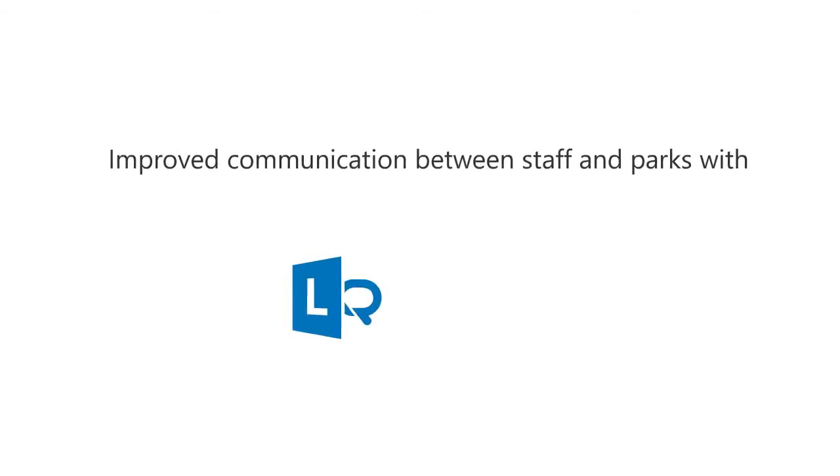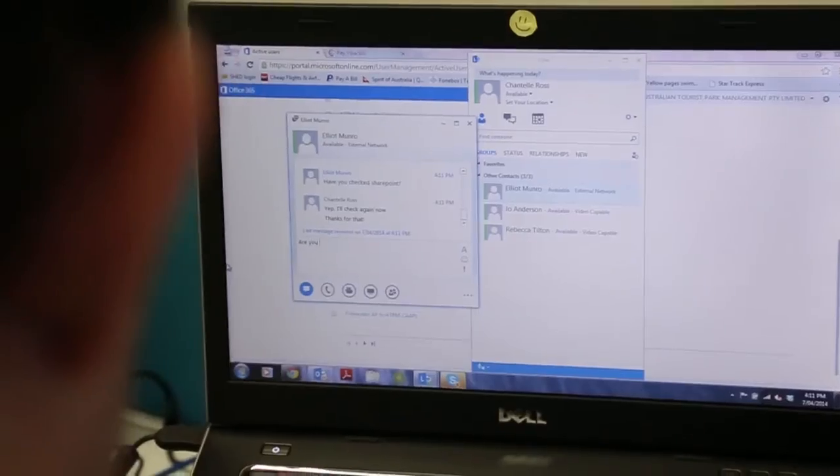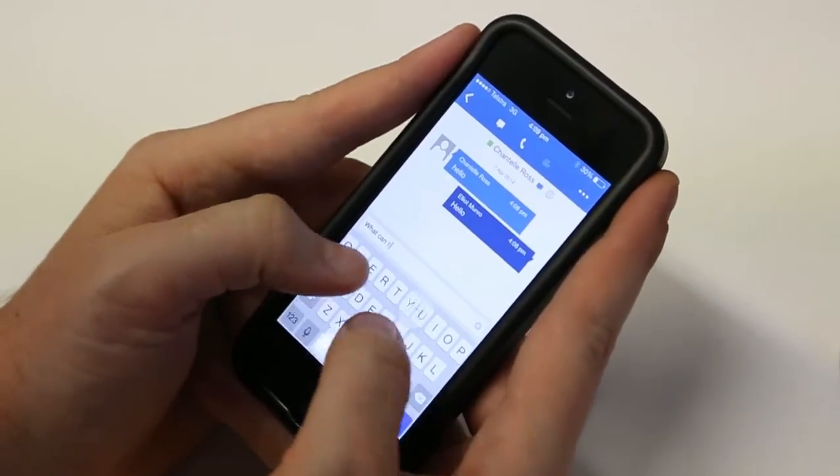We've set up Lync instant messaging and video conferencing for head office and all the remote parks. It also integrates with Skype and allows them to communicate with people who don't even have Lync installed on their computer.